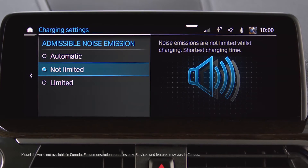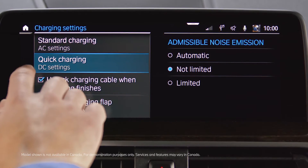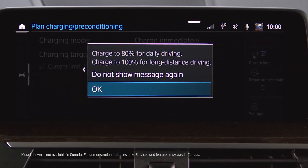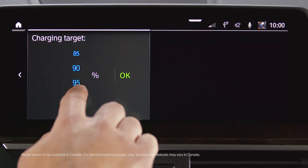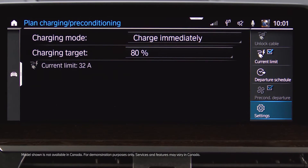Choose automatic or limited to reduce noise emissions while charging. You can set a target state of charge in the same charge settings menu. High-power charging at public charging stations is only recommendable up to a state of charge of 80%, as the remaining time to charge up to 100% is significantly longer.